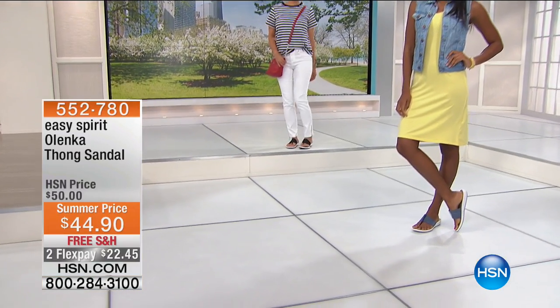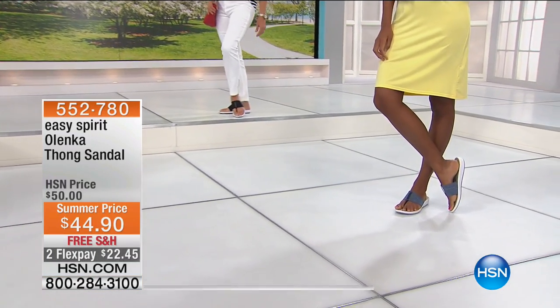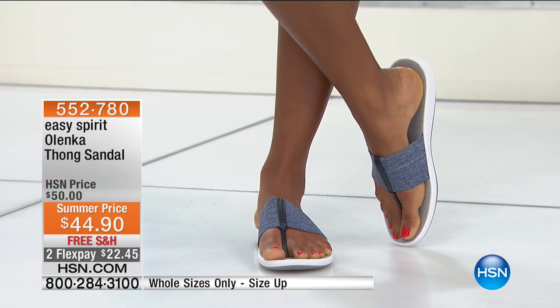It's our number one selling shoe for over 10 years running. We've sold millions and millions of pairs. Fantastic — and that one's coming up in just a little bit.